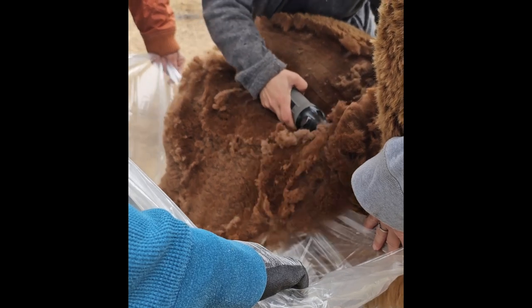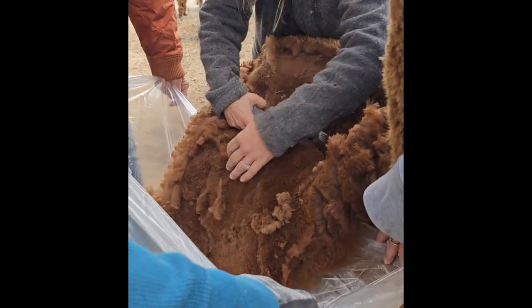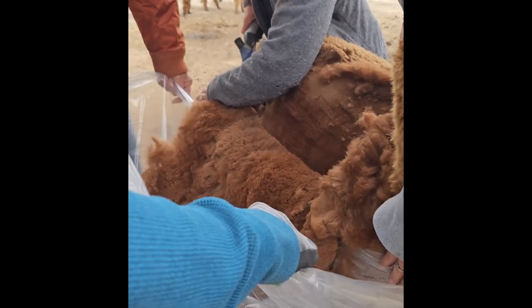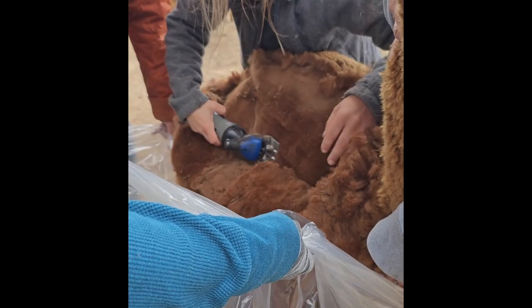The blanket is the softest, finest part of the fleece and the part that we most like to work with — whether you're a knitter, a spinner, or a felter. They're going to capture it right into the bag so that it stays nice and clean.